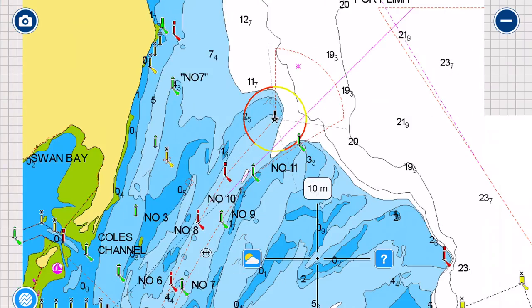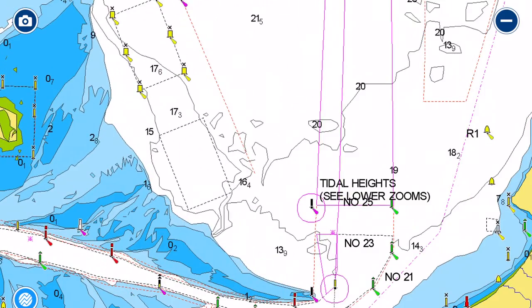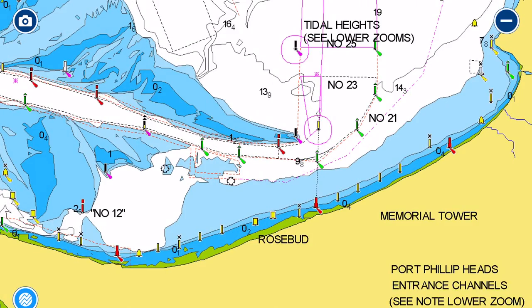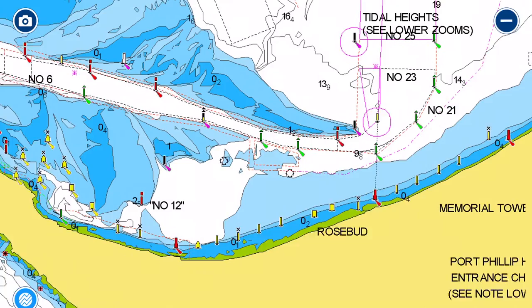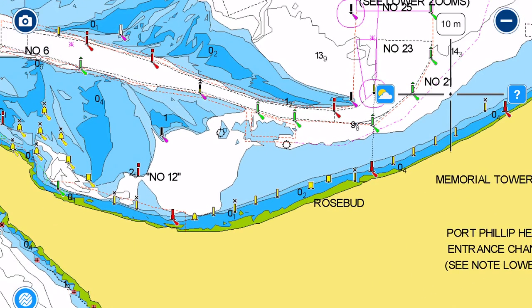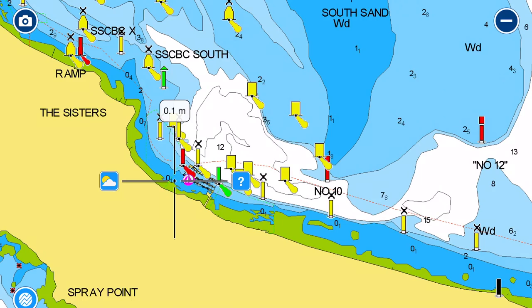We're approaching the Great Sands, so we'll skip over that for now and have a look at the southern peninsula area first. Around Rosebud and as far as Mount Martha and Safety Beach, that entire area has a good sandy bottom, all suitable for anchoring.